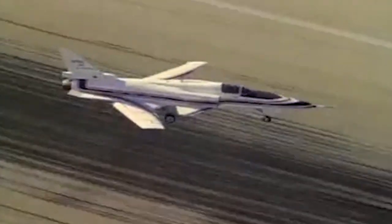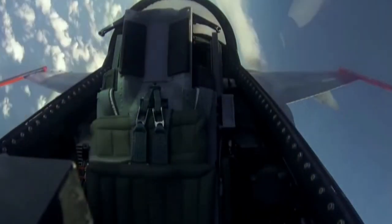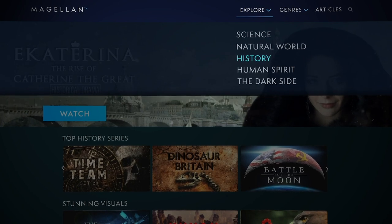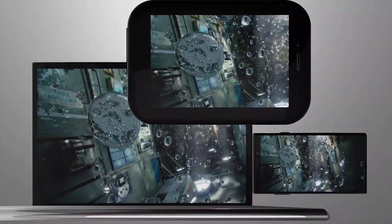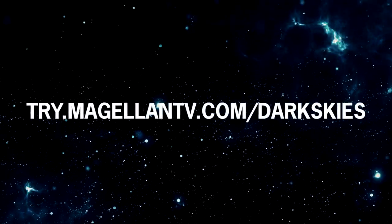Grumman's X-29 pushed cutting-edge aircraft technology to its limits back in the 1980s. Check out this documentary from MagellanTV that asks, 'Do planes still need pilots?' MagellanTV is a new type of documentary streaming membership created by filmmakers, bringing over 2,000 documentaries to all your devices. Visit try.MagellanTV.com or click the link in the description below to get a free one-month trial.